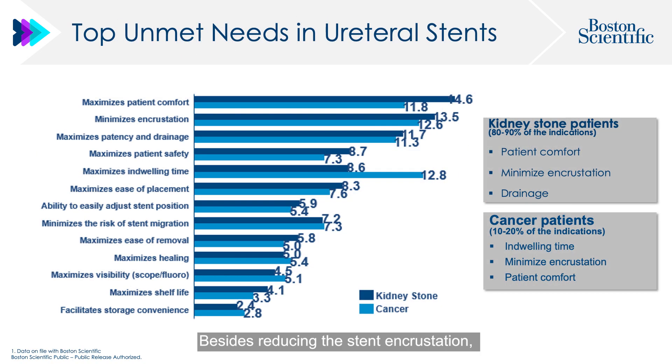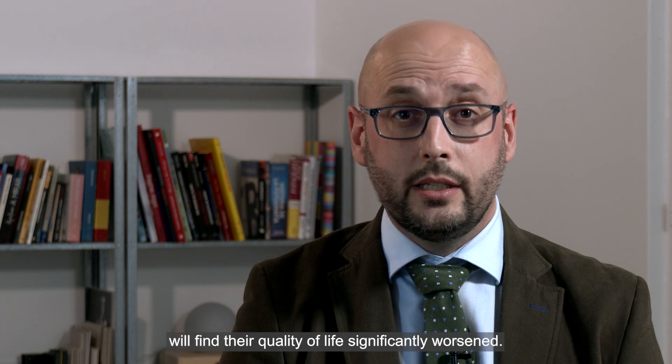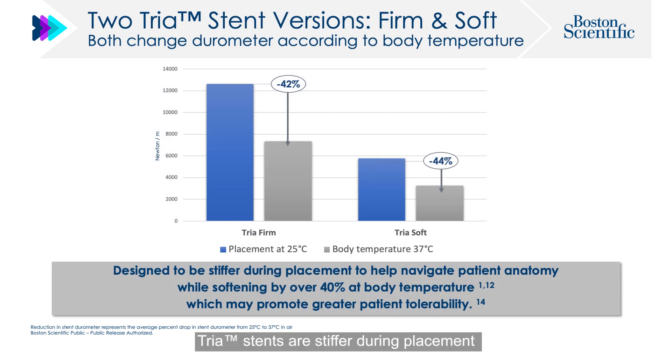Besides reducing stent encrustation, improving patient tolerability is of utmost importance since many patients on stents find their quality of life significantly worsened. TRIA has a wide range of sizes and lengths, and comes in two versions — firm and soft — to help adapt to different patients. TRIA stents are stiffer during placement to help with insertion, but they soften by over 40% at body temperature to promote greater patient tolerability.